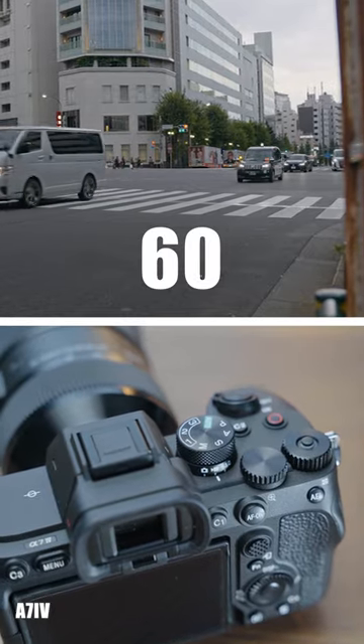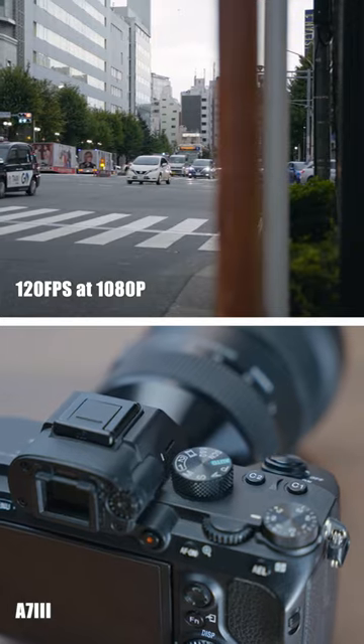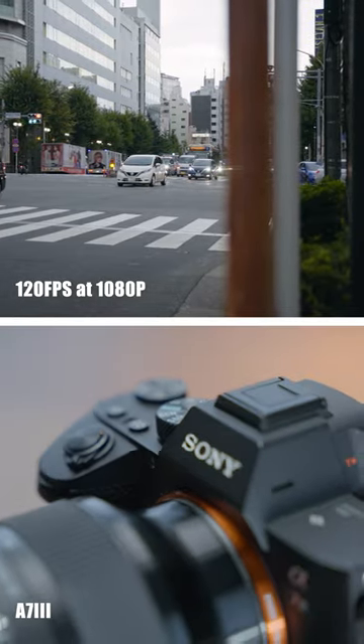The A7IV can do 4K 60fps, which is slow motion. But for the A7III, slow motion is available only in 1080p. So in that case, the resolution difference is huge.